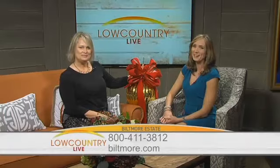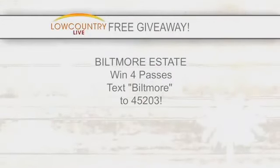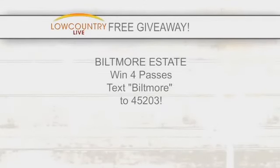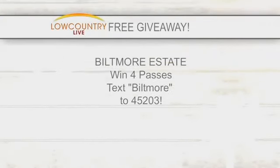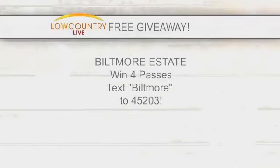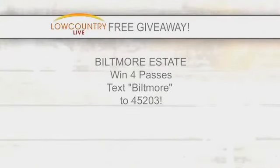Right now, this is what you've been waiting for. Leanne was so nice — she brought four passes to the Biltmore Estate for you and your friends. All you have to do — this is not a call, this is a text — grab your phone and text Biltmore to 45203. The total value of the prize is $240. Text 45203 to win four passes to Biltmore Estate in Asheville, North Carolina.